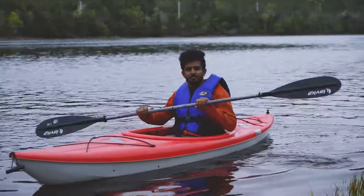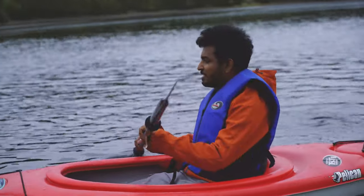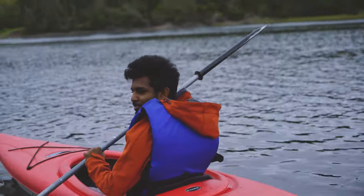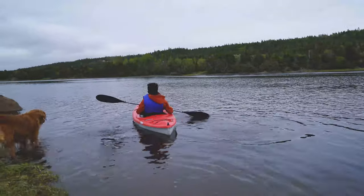Are you enjoying kayaking? Yeah! This is one of the most exciting things you can do here, and this place makes it even better because it's very peaceful and it's only us. I'm really enjoying it.